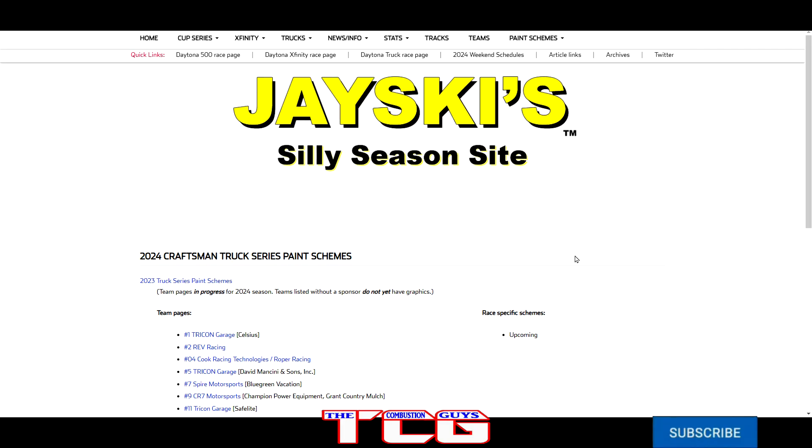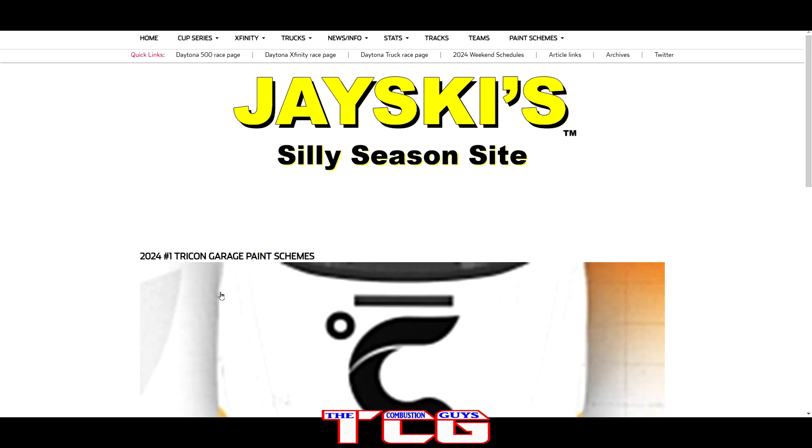Welcome back to the Combustion Guys YouTube channel. Today we're taking a look at the NASCAR paint schemes for the 2024 season. We're going to start off with the trucks, then move on to Xfinity, and in another video we'll take a look at the new Cup paint schemes.